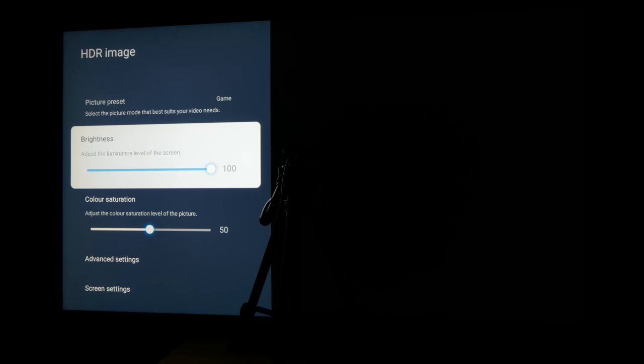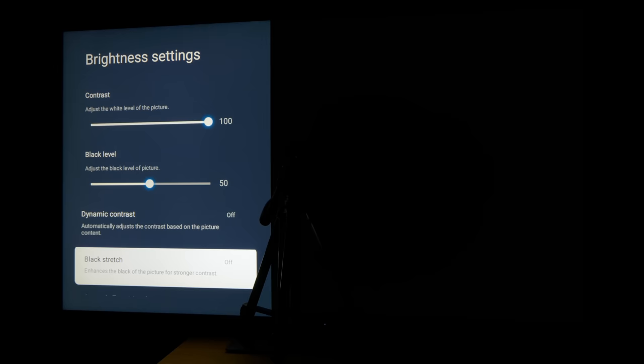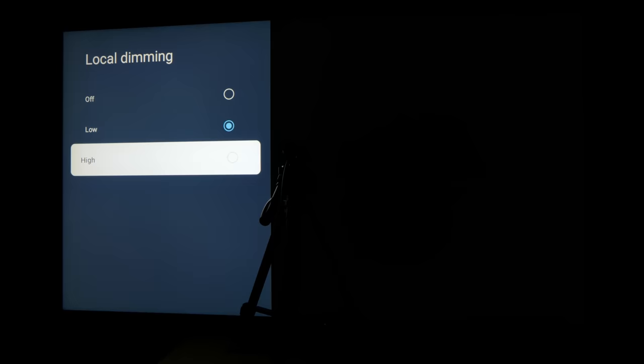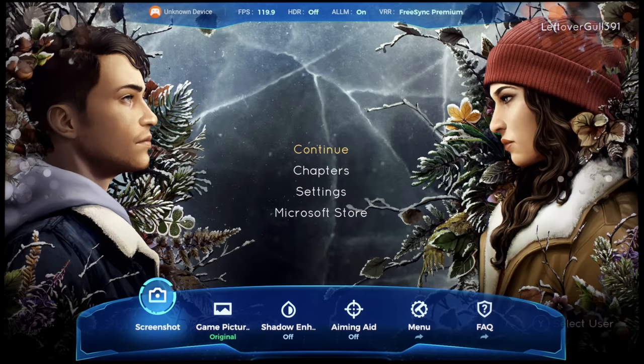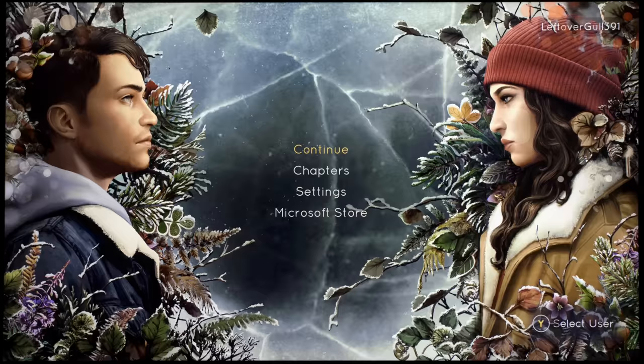Just like on TCL televisions in recent years, the default local dimming setting in game mode was low, so you will have to change it to high to unlock the best local dimming performance and the highest peak brightness, fortunately without increasing the input lag. Note that in VRR mode, the local dimming setting would disappear from the picture menu in game mode, even though local dimming was clearly still active under the hood.